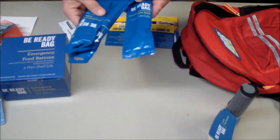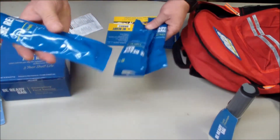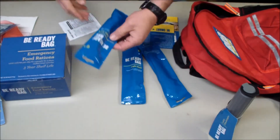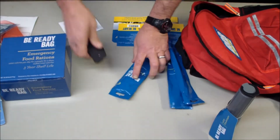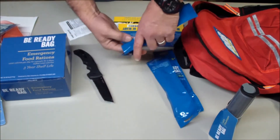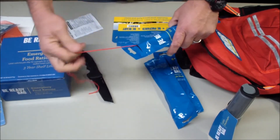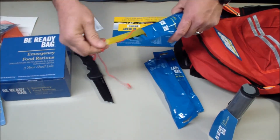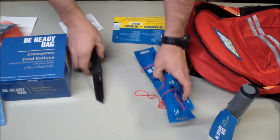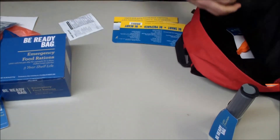Three light sticks. With a little work with the string on them, they can come in handy.